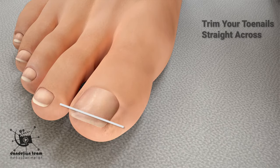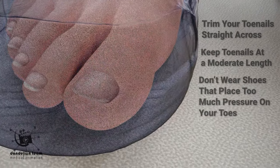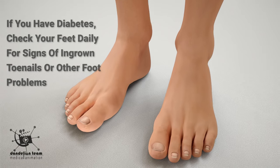Trim your toenails straight across and keep toenails at a moderate length. Don't wear shoes that place too much pressure on your toes. If you have diabetes, check your feet daily for signs of ingrown toenails or other foot problems.